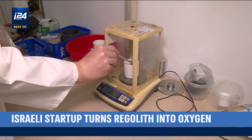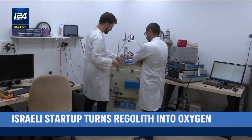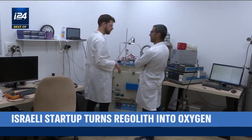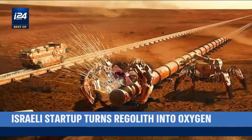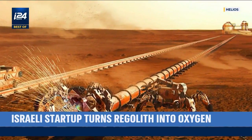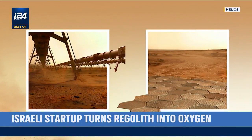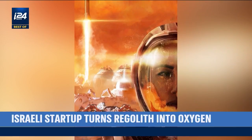Helios has received the backing of the Israel Space Agency and Israel's Ministry of Energy, and will be sending its technology into space on two missions in the next three years. Helios has also established a consortium with European companies to develop a holistic in-situ resource utilization system to cover various steps of the supply chain.